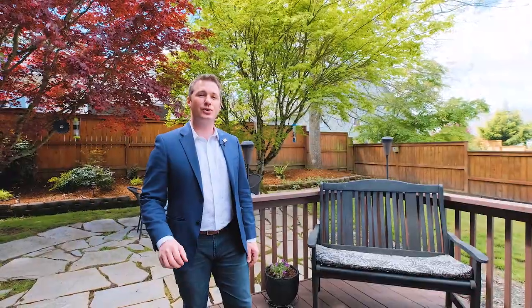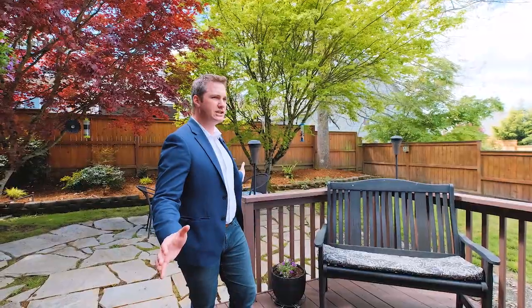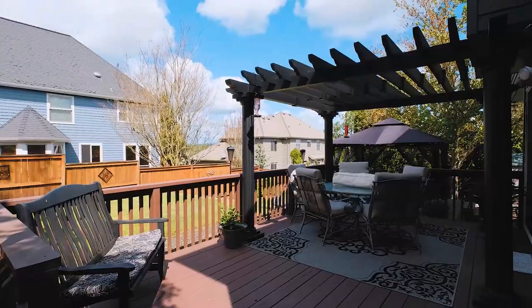This home sits on just under a quarter acre lot. We have a huge backyard and a nice large deck — there's plenty of space here for entertaining.